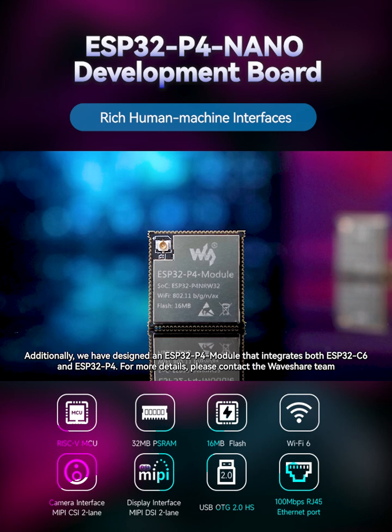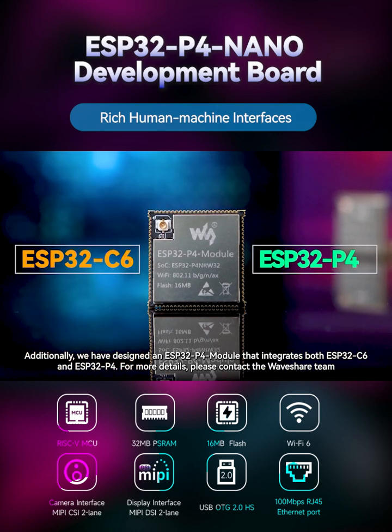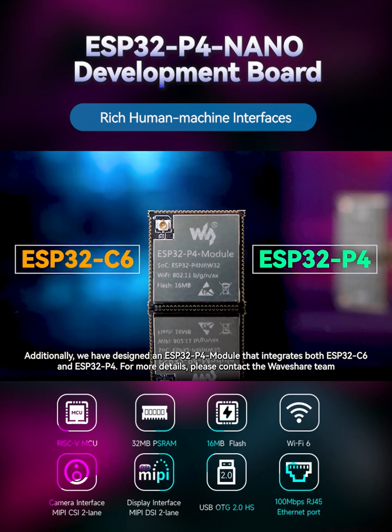Additionally, we have designed an ESP32P4 module that integrates both ESP32C6 and ESP32P4. For more details, please contact the Waveshare team.